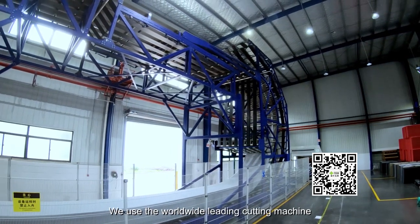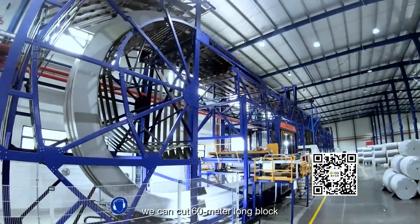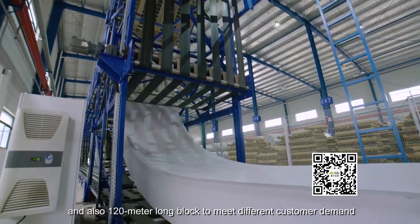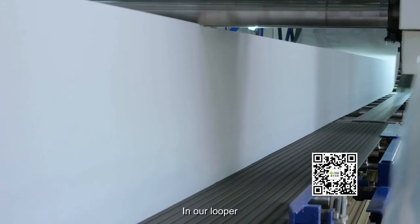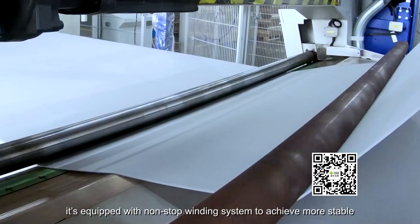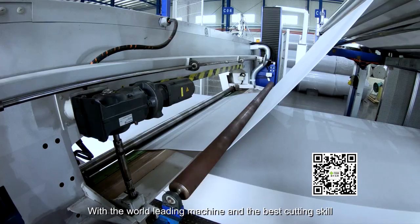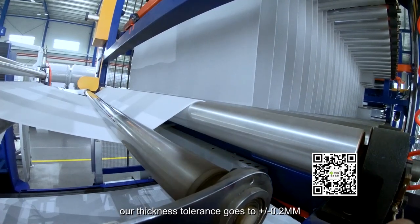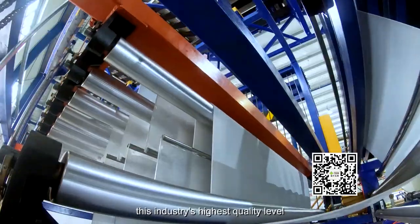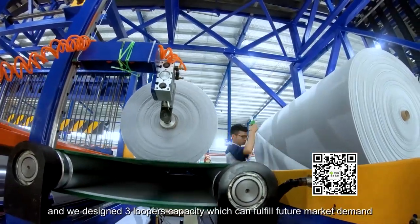We use the worldwide leading cutting machine, the German Bomber Looper. In our Looper, we can cut 60-meter long blocks and also 120-meter long blocks to meet different customer demands. It is equipped with a non-stop winding system to achieve a more stable and highly efficient cutting process. With the world-leading machine and the best cutting skill, our thickness tolerance reaches plus or minus 0.2 millimeters — the industry's highest quality level. We have designed three Loopers' capacity, which can fulfill future market demand.